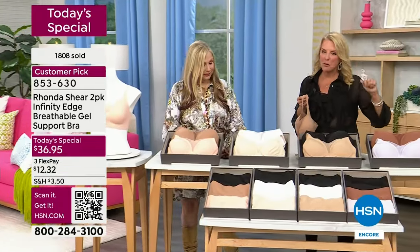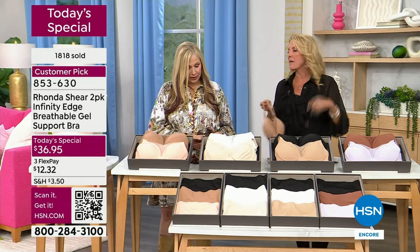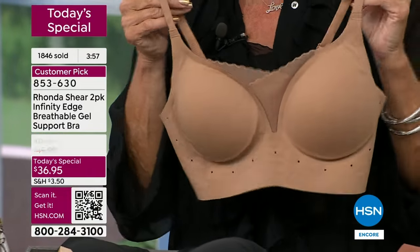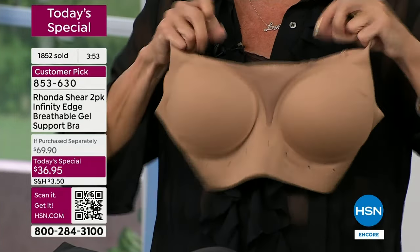If you purchased this separately, it would be almost $79 retail — and that's for one. This kind of technology is only in the finest, most advanced bras out there and you spend a fortune for them. Women do, because they're so comfortable. But those have very few of the features Rhonda's put in. I love the soft little detail at the top — so comfy against your skin, and it gives you more options.